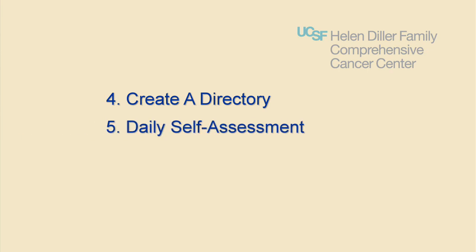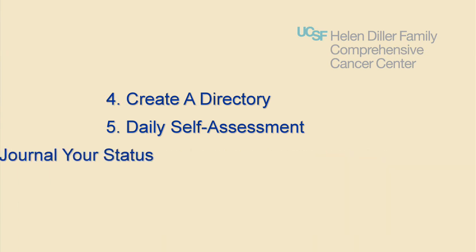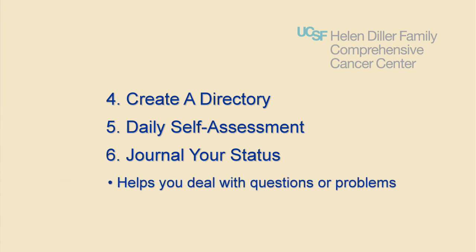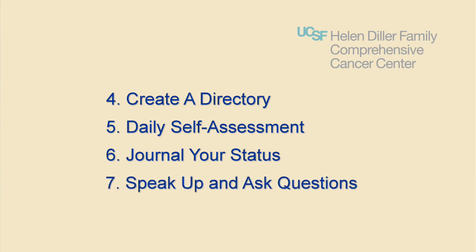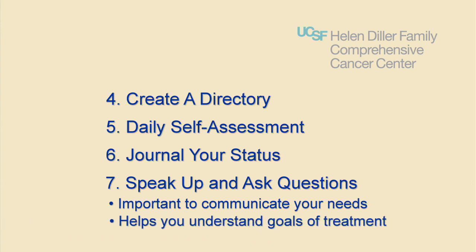Step 5: Daily self-assessment. This is particularly important during your chemotherapy treatments and helps us to know how you are doing. Step 6: Journal your status. This helps you and your advocate to deal with questions or problems. Step 7: Speak up and ask questions. Asking questions is an important way to communicate your needs. It's also the best way for us to help you understand the goals of your treatment.